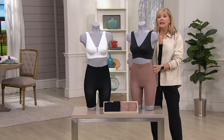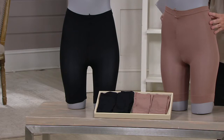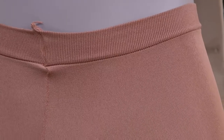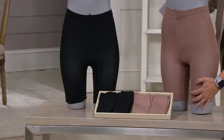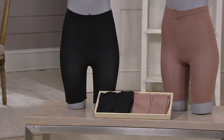What they are is an opportunity to smooth underneath — it could be capris, a maxi skirt, or a dress — so that now you don't have panty lines. This is not a compression garment, so it will not be uncomfortable to wear. You won't mind wearing it at all. Your thighs won't rub together and cause chafing, which I think is really important.